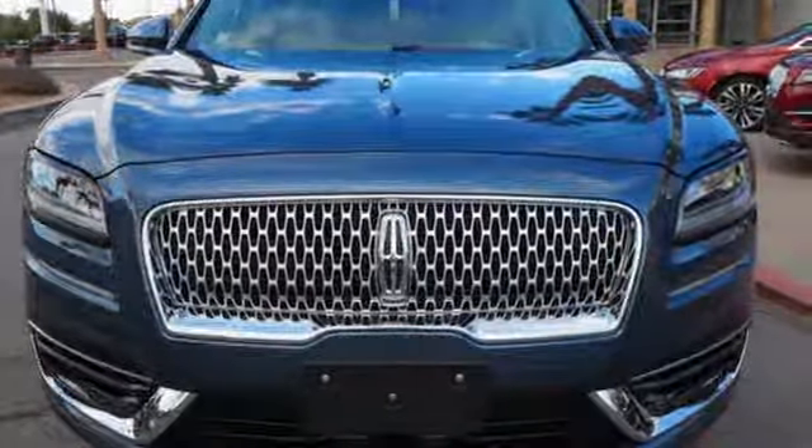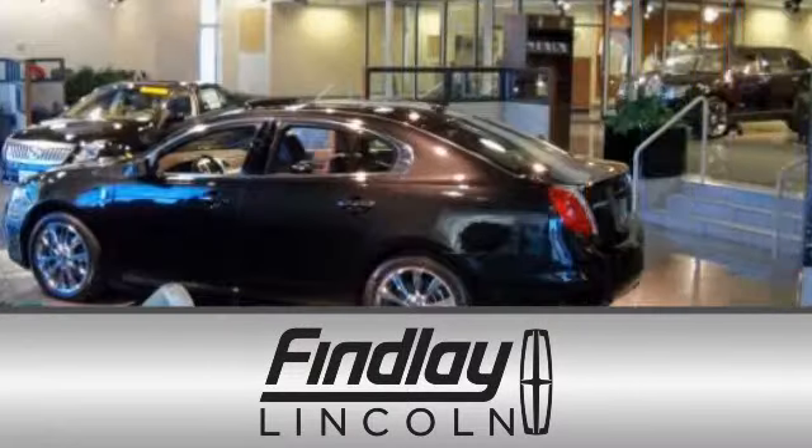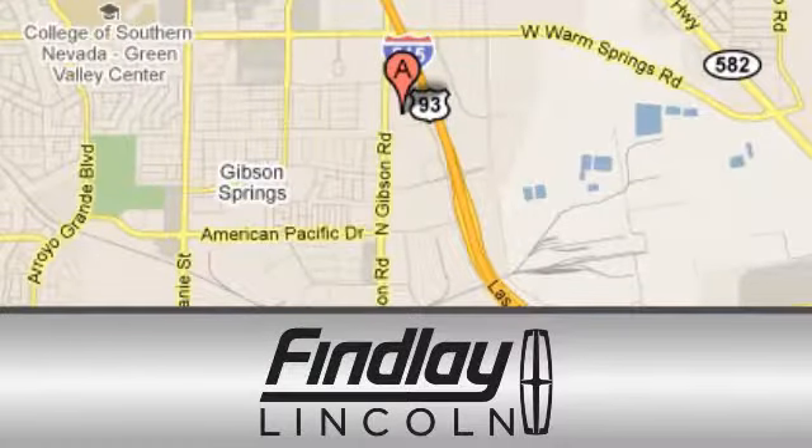Hurry in today and see it for yourself. Findlay Lincoln is a recipient of the Lincoln President's Award for outstanding sales, service, and parts. We are conveniently located at 310 North Gibson Road in Henderson, Nevada.